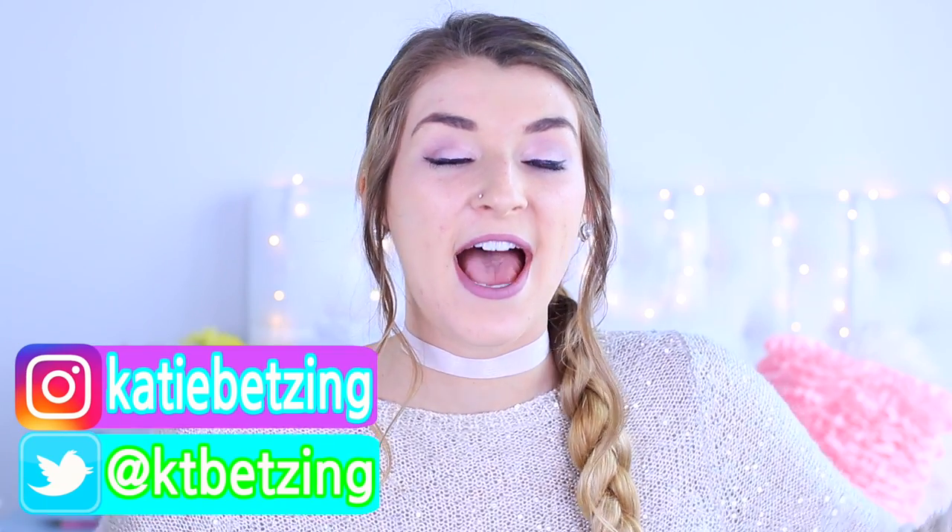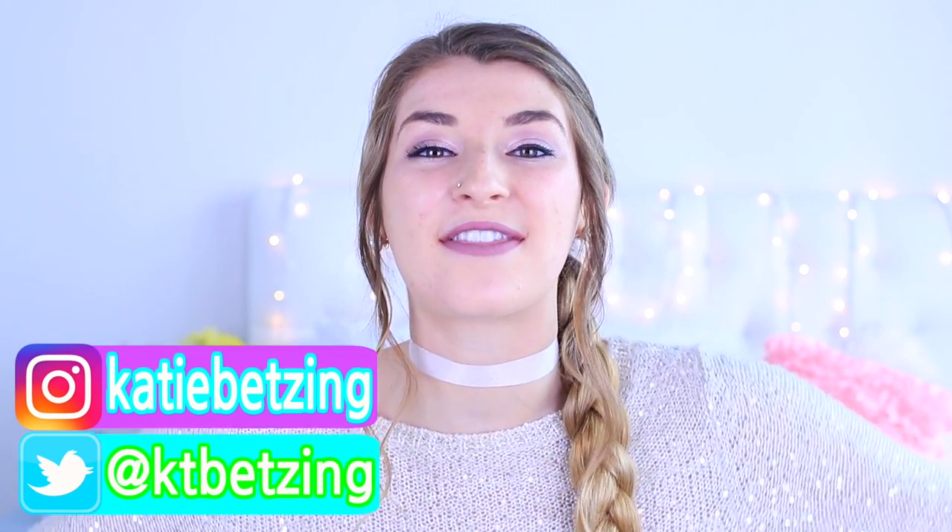Hey guys, it's Katie. Welcome back to my channel. Today's video is going to be things you didn't know about everyday objects. I did one of these videos about three months ago and you guys seemed to love it, so I thought I'd do another one. Be sure to give it a thumbs up.